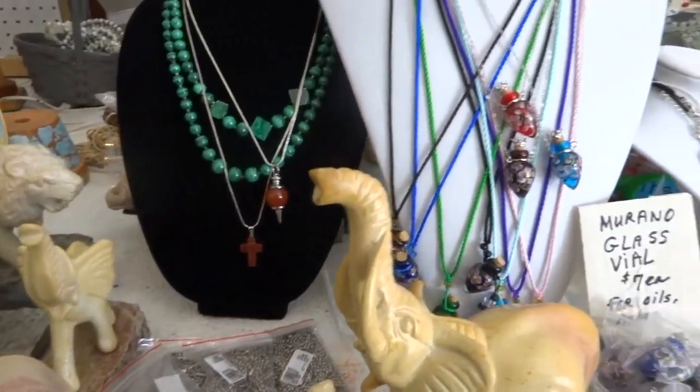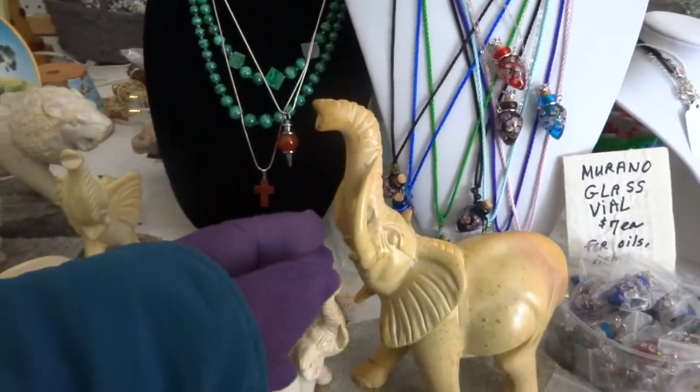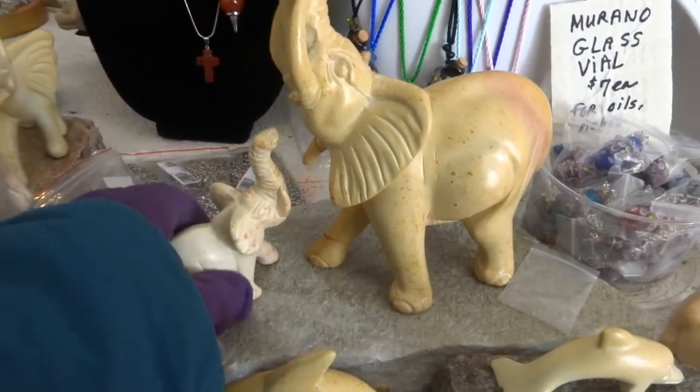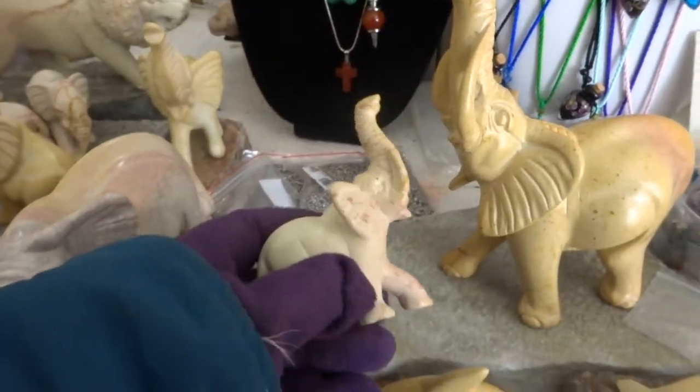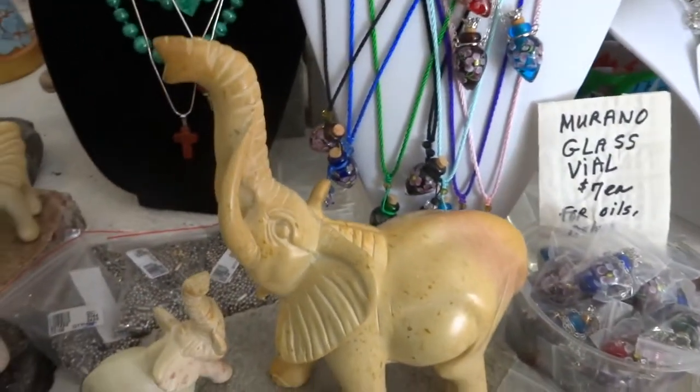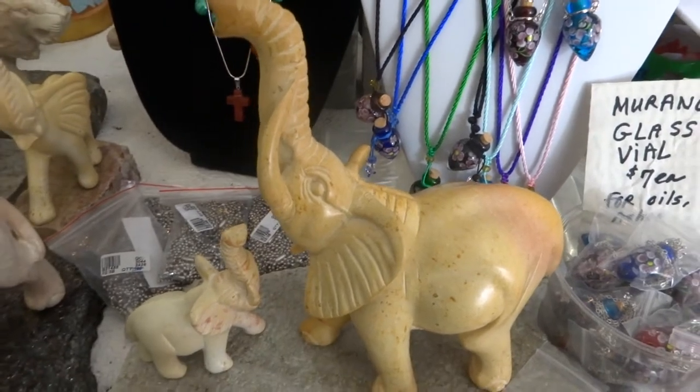Just to give you an idea of how big it is, I'll put my hand there. We have little ones too. The little ones are $12 and the larger ones are $75.